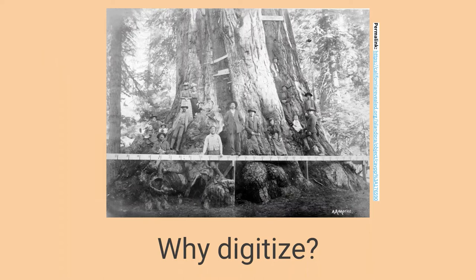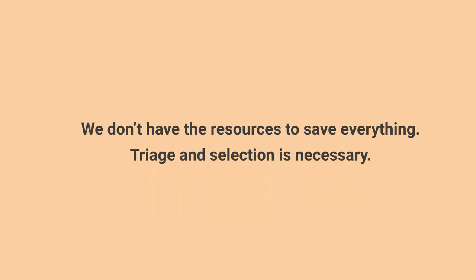So why should we digitize? We know we can't save everything. Digitization is an opportunity to assess the preservation needs of your collection and select what is most at risk, most valuable, and most requested by your community. It really is an opportunity to move forward with your preservation plan and make decisions about what is most significant to your institution and community. Preservation requires an explicit commitment of resources, so triage and selection is necessary.